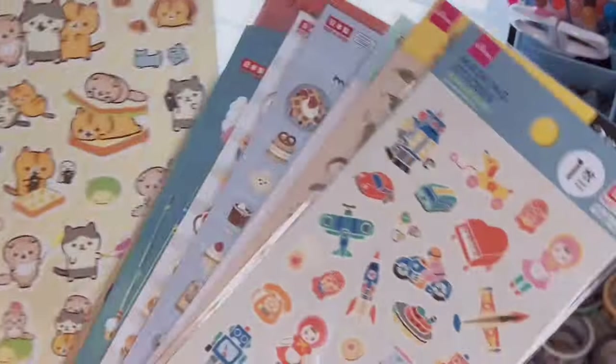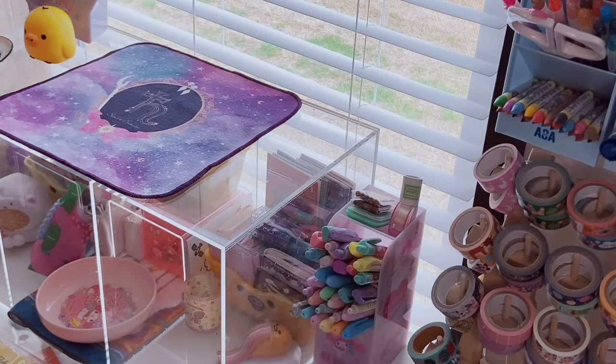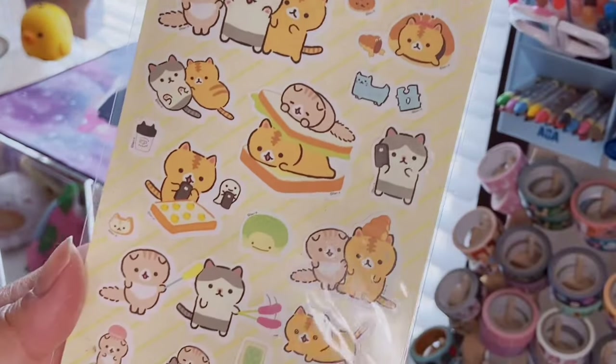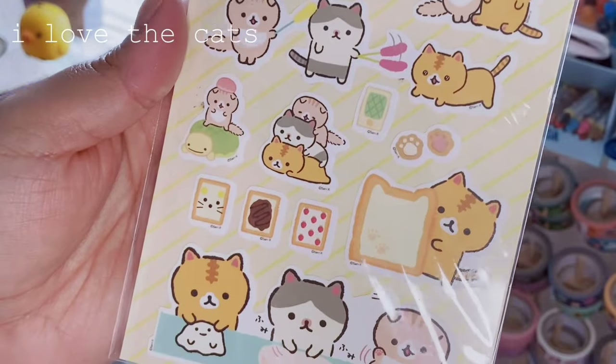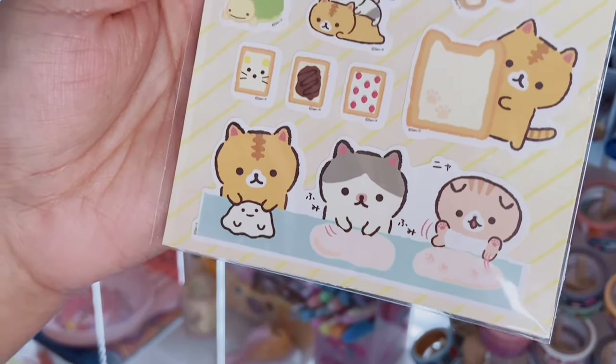Moving along with the last bit of stickers — I have these Koro Koro stickers and the one that got me was a cat in a sandwich! I love looking at all the different things they're doing; they're making cookies or something. So cute.